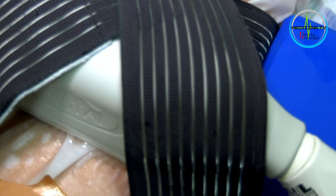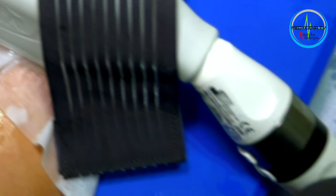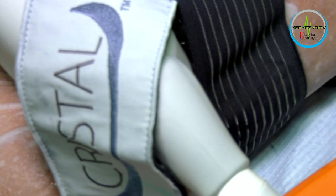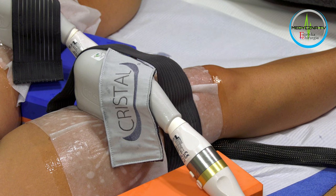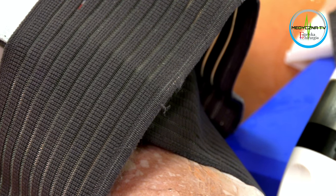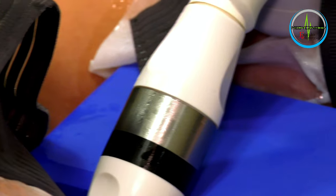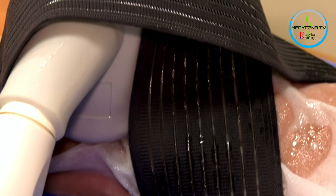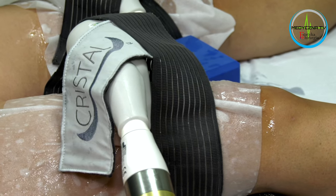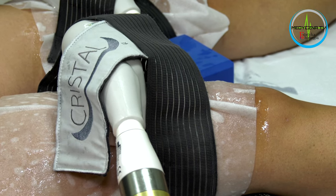Najczęściej są to trzy zabiegi w cyklach co miesiąc. Ten cykl minimum czterech tygodni odstępu jest bezwzględny, aby zachować jak najlepsze warunki i bezpieczeństwo, tak żeby organizm nie był przeciążony. Pamiętajmy, że podczas kriolipolizy obszar zabiegowy nigdy nie wchodzi w bezpośredni kontakt z zimnem. Niska temperatura transmitowana jest przez specjalną membranę, a fałd skórny jest zasysany i odizolowany od innych tkanek.